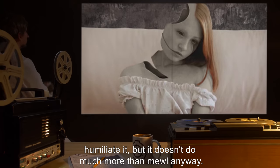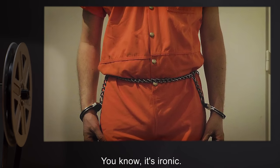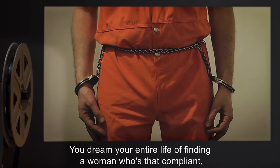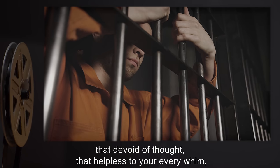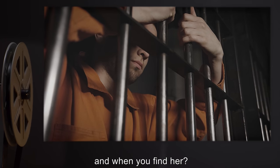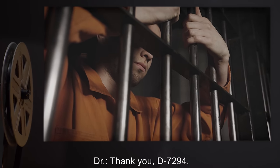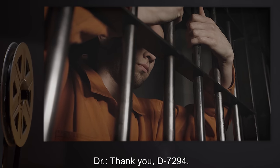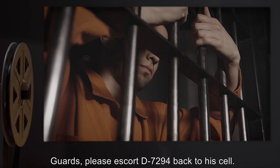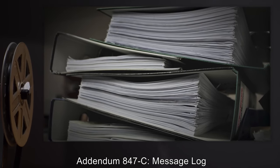D-7294 continued: 'It's ironic. You dream your entire life of finding a woman who's that compliant, that devoid of thought, that helpless to your every whim — and when you find her, she's just a useless mannequin who can't do anything.' Doctor: 'Thank you, we're done here. Guards, please escort D-7294 back to his cell.' Addendum 847-C.